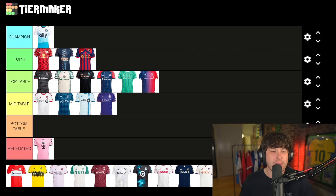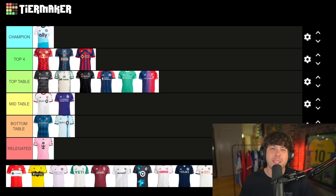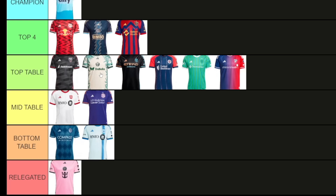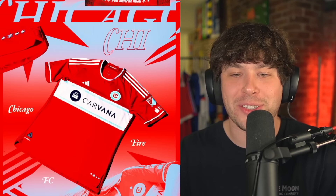I'm gonna move some shirts around. The more that I look at it, Sporting and Montreal deserve bottom table — they are a bit ugly. I just really liked all these shirts so much I need to start being a little more critical. As much as I do think the Portland one is unique, would I actually wear this shirt? I don't know if I would. I'm gonna move it down to mid table.